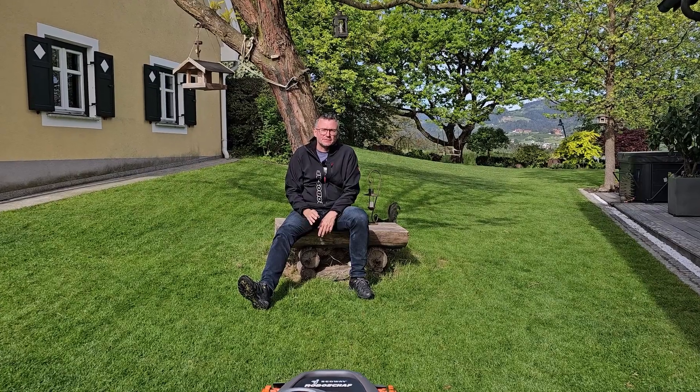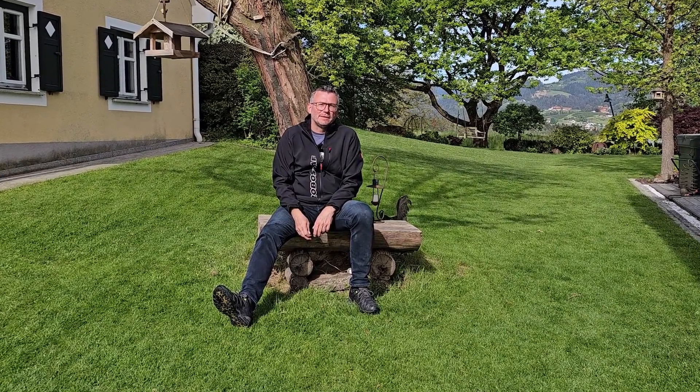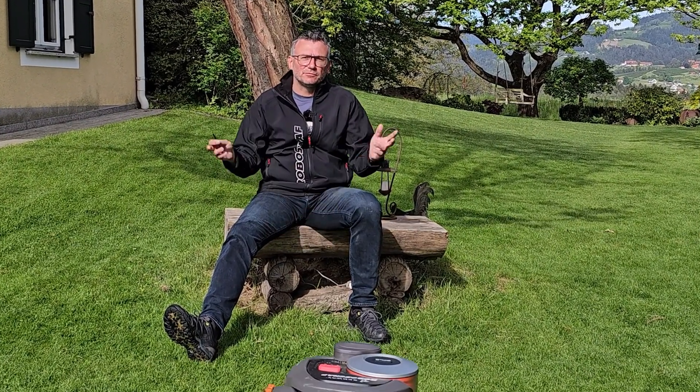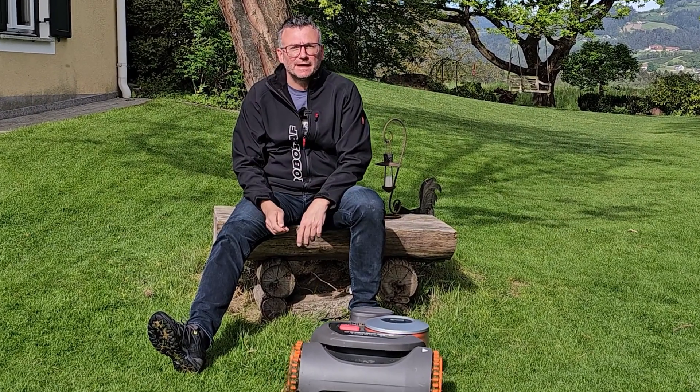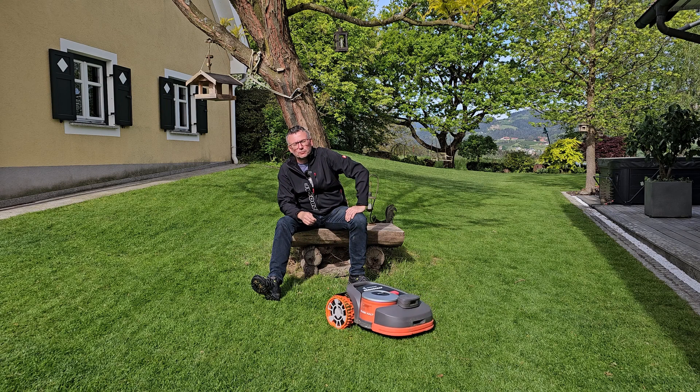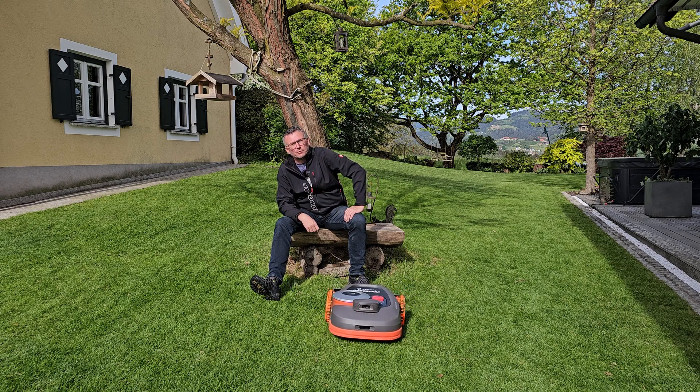RTK is well-suited for large open areas. Despite all the camera support and everything around it, it has really massive pitfalls as soon as the property looks like this. On such a small plot, one must ask oneself whether a much more elaborate real-time kinematic RTK installation compared to a one-hour cable laying really makes sense.